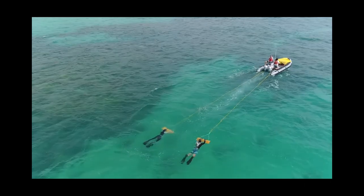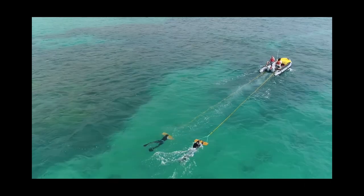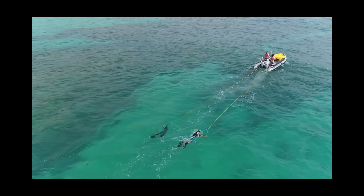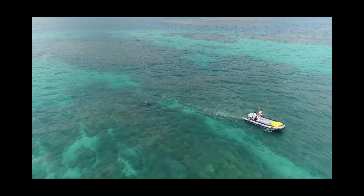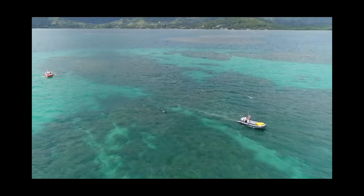One of the common chores we have as marine biologists is to go out and check our survey sites. Today we're going to be snorkeling on some local reefs in Kaneohe Bay to double check that some of the corals we have in our maps are exactly where we think they are.